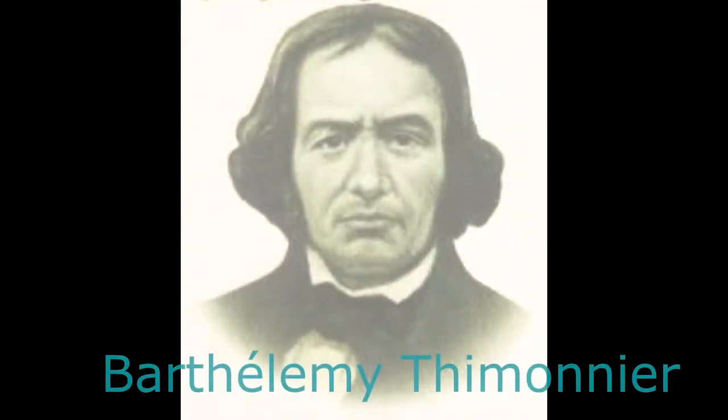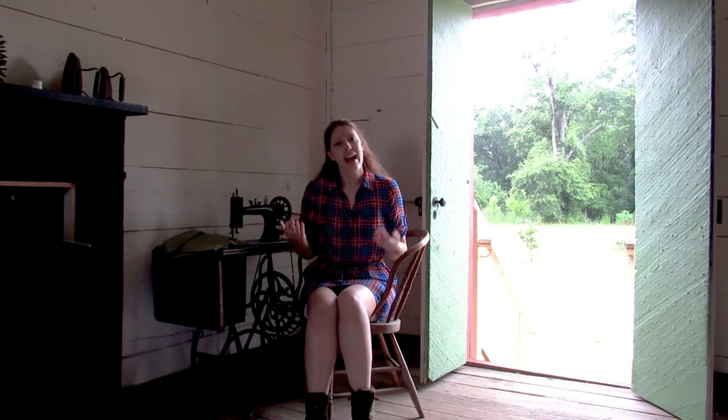One of the first kind of successful ones was invented in the 1830s by a French tailor. He started making it, got the factory going, and a huge mob of angry tailors, who thought this newfangled machine was going to destroy their business, burned the entire place down and destroyed all the machines. The inventor rebuilt everything and it happened again. He ended up dying, unfortunately, poor and not really well known for his invention.